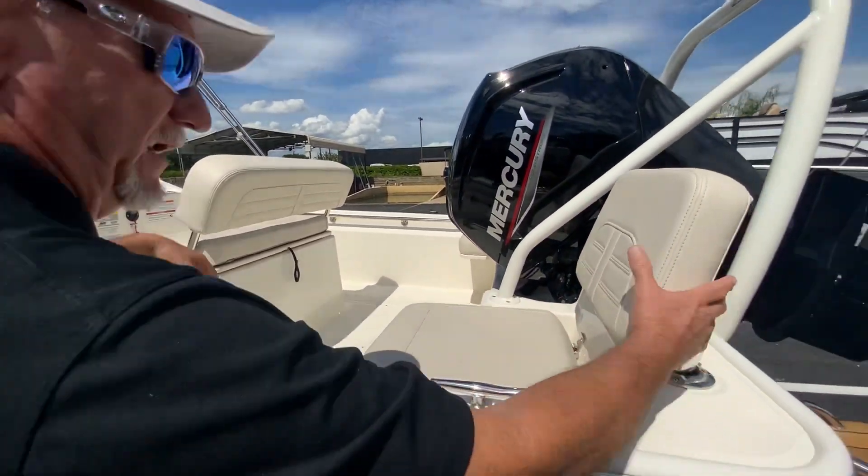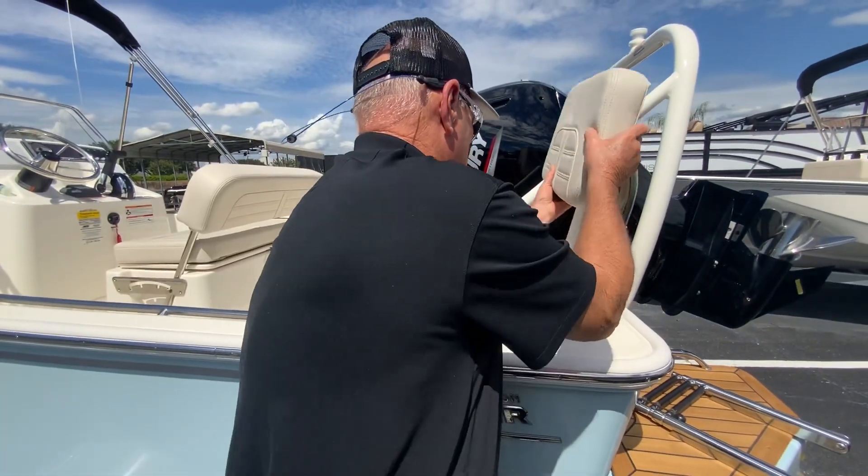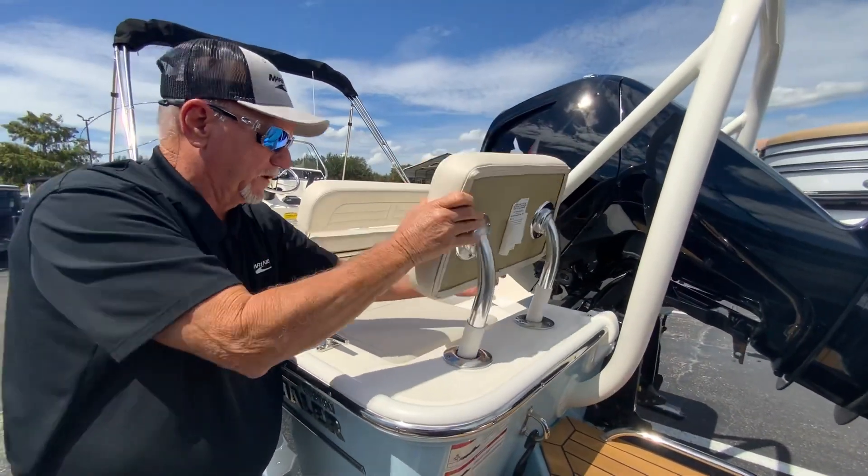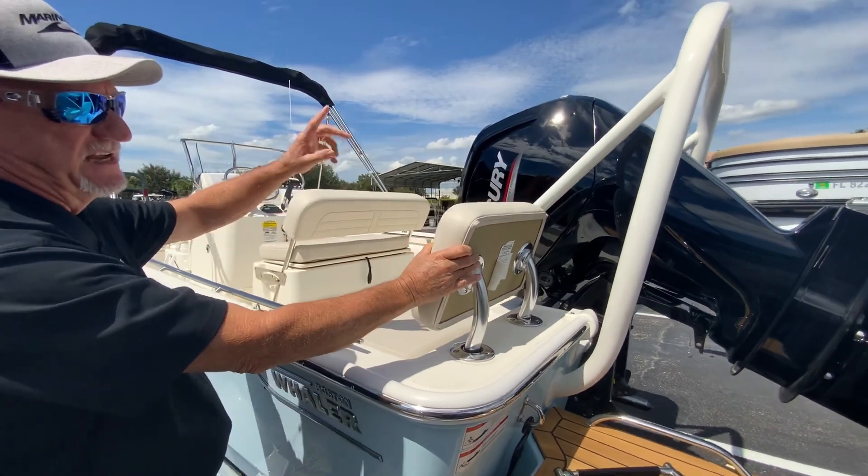Back seats with seats that come out right here, so you can pull these out. Now these are rod holders — two on this side, two on the other side. This back seat is removable if you wanted to remove it. This one is equipped with a ski tow bar.